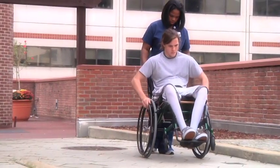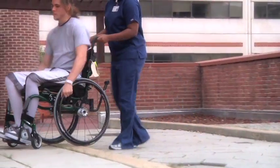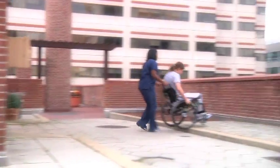The area is used all year round because people are discharged all year round, and it's important for them to practice mobility in the community no matter what the weather is when they are discharged.